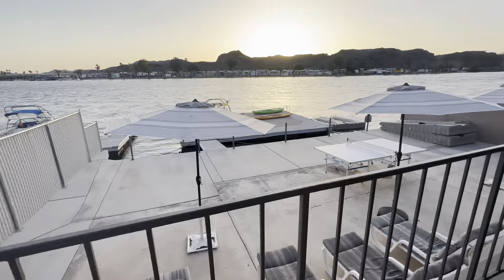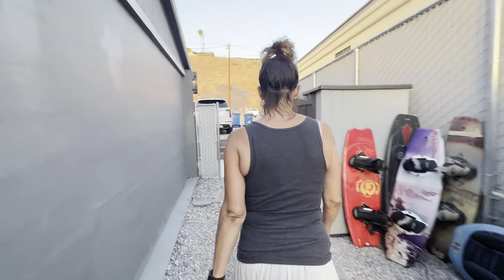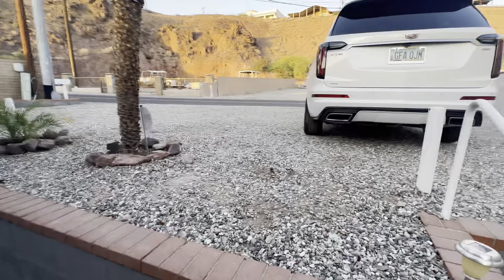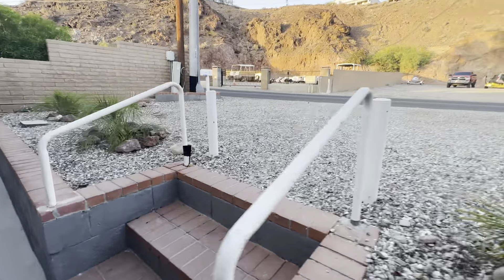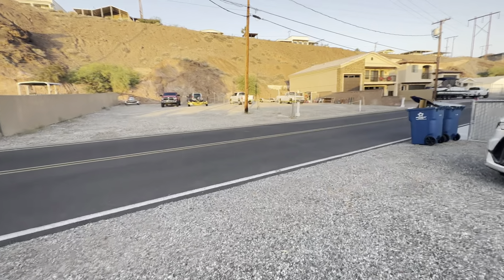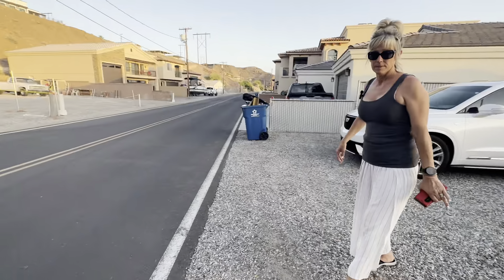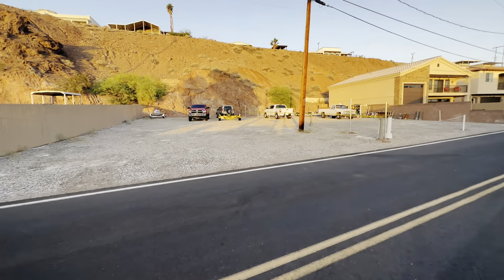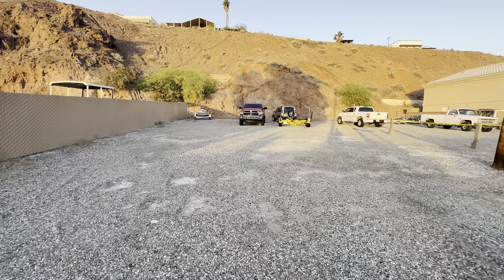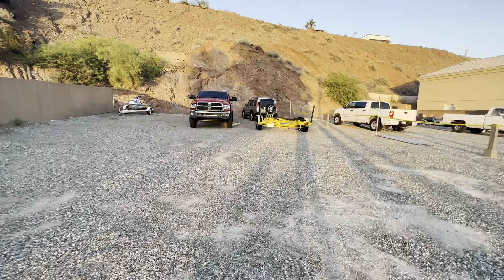One of the other reasons we like this property is the parking — a lot of river properties don't have much parking, but that's not the case here. You come in through a gate. There's tons of car parking — you can fit four cars comfortably. I have a mega cab Dodge 3500 and back it in here with three additional cars fitting. We also own the adjacent lot, so when you come with your trailers there is room for multiple trailers and cars.